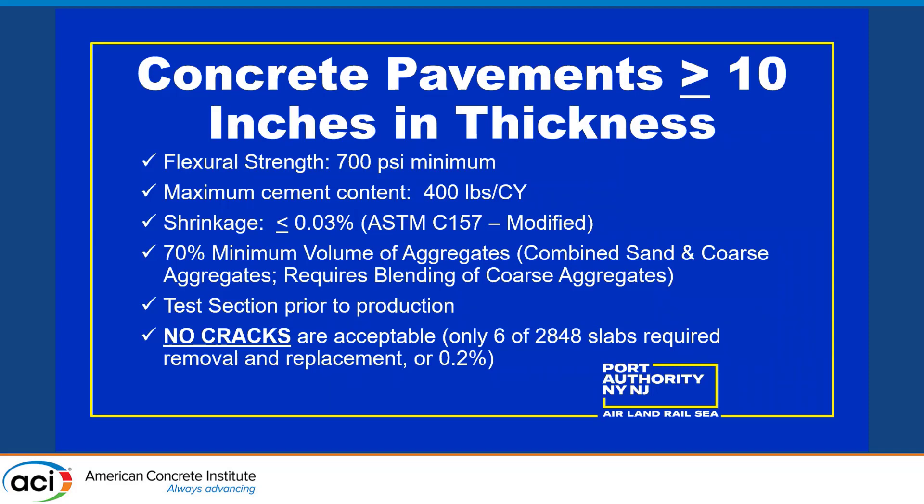We require a 70% minimum volume of aggregates — this is a big one. Tom talked about combining aggregates, getting a well-blended aggregate structure, and reducing your paste, which reduces your shrinkage. This sounds like a lot of aggregate, but we'll show you how it works. We also require a test section prior to production to work out all the kinks — you've got a paving crew, a finishing crew, curing involved, and timing of cutting joints.